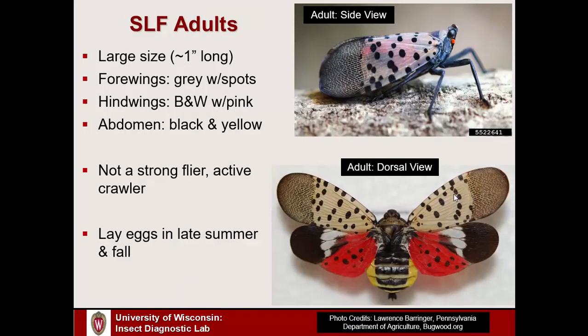Luckily, the Spotted Lanternfly is really easy to identify — there's basically nothing else that looks quite like it. The adults are large, roughly an inch or so long; males are slightly smaller than females. They are generally related to things like cicadas. The forewings have a pale ashy gray color with distinctive polka dots, and towards the tips a Morse code pattern — a series of dots and dashes. The hind wings are even more distinctive: black and white with a large pink patch with black polka dots. There's also some yellow on the abdomen. No other insects in our area look like this.